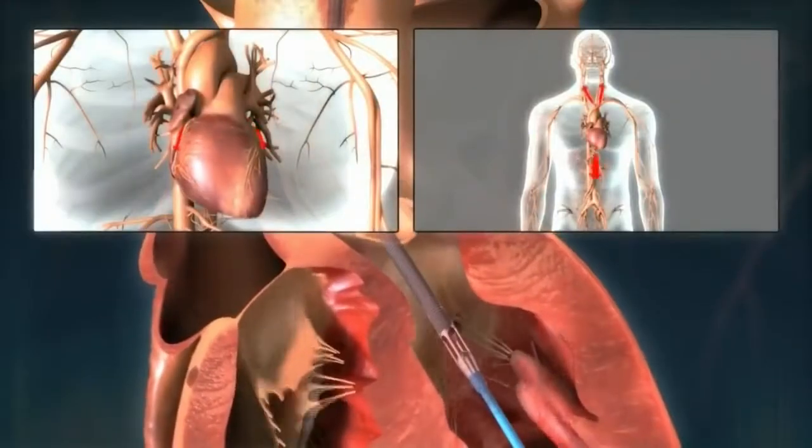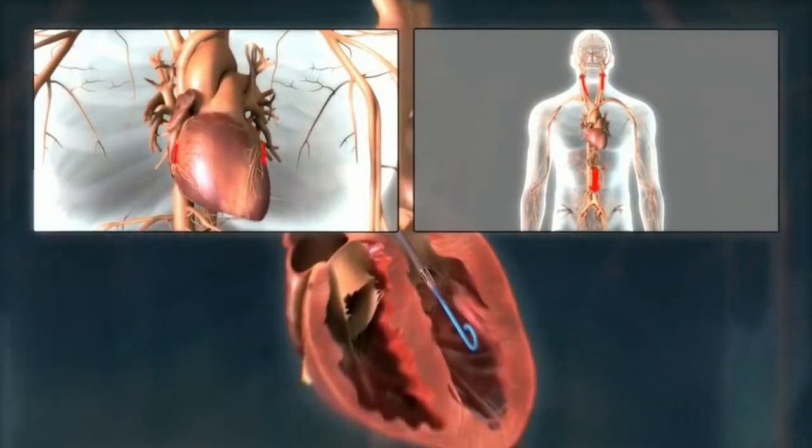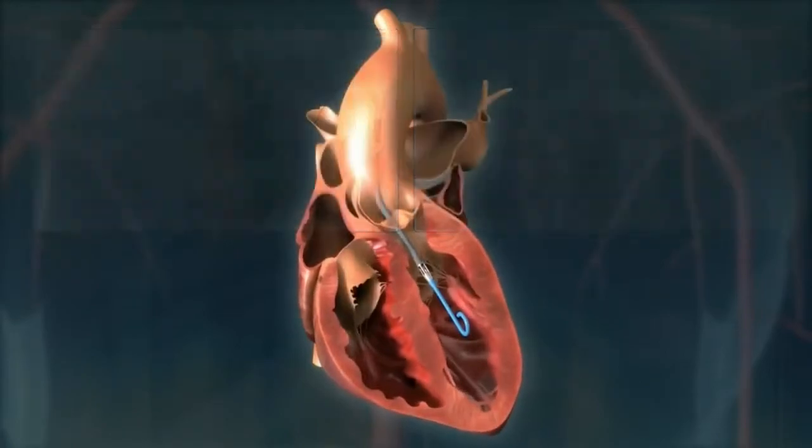This device will allow us to support those patients and keep them stable during the procedure, because what can sometimes happen is that during the procedure to open the blocked artery, they can become very critically ill on the table and potentially suffer cardiac arrest. The Impella Pump is FDA approved, and at least one doctor involved in the protocol predicts it could raise the survival rate in heart attack patients by 80 percent.